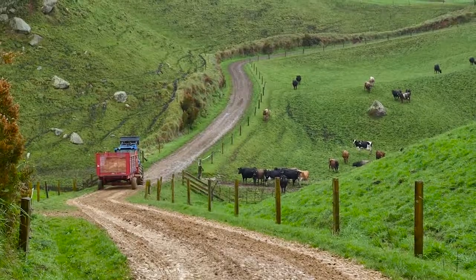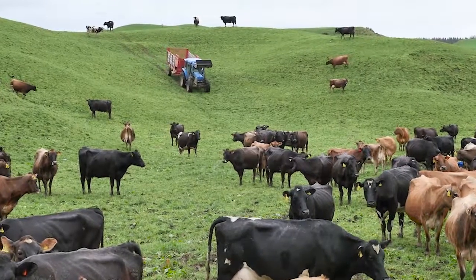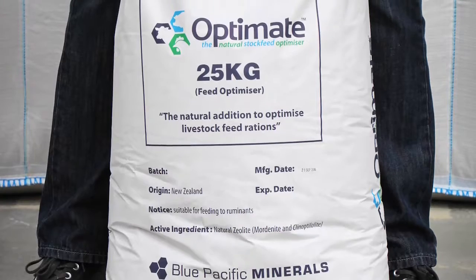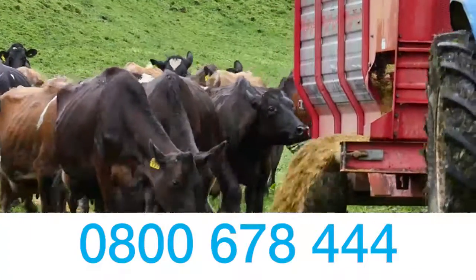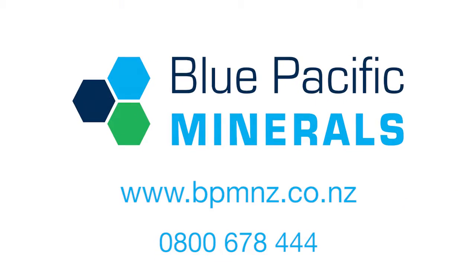OptiMate is your on-farm requirement for healthy stock, better pasture, and clean waterways. OptiMate is available in 25kg bags. Call Kelvin on 0800 678 444 or visit our website bpmnz.co.nz.